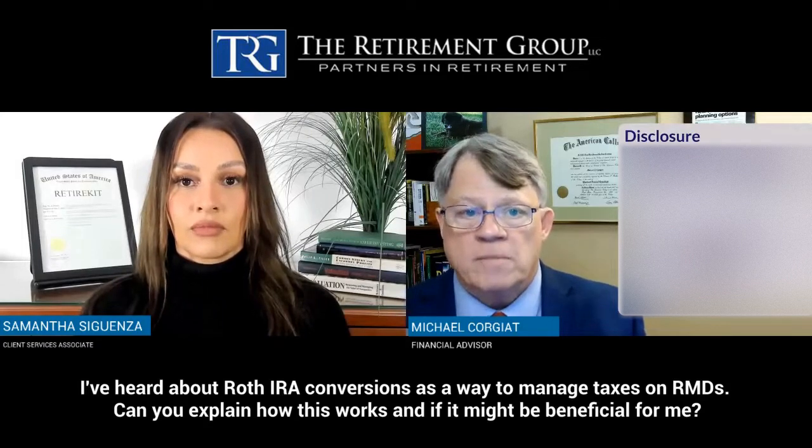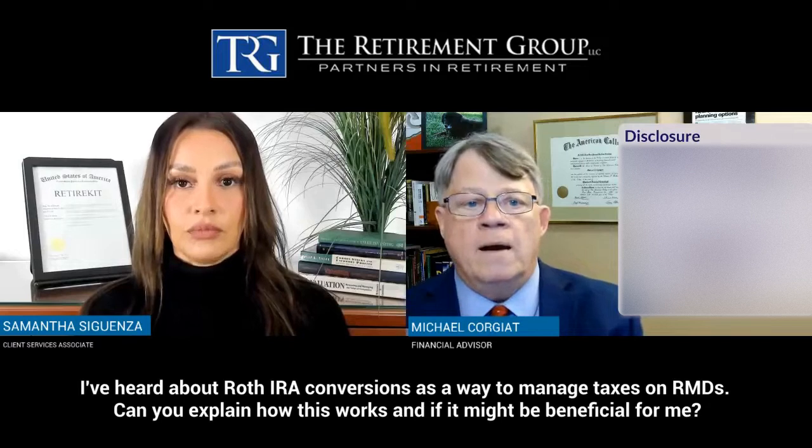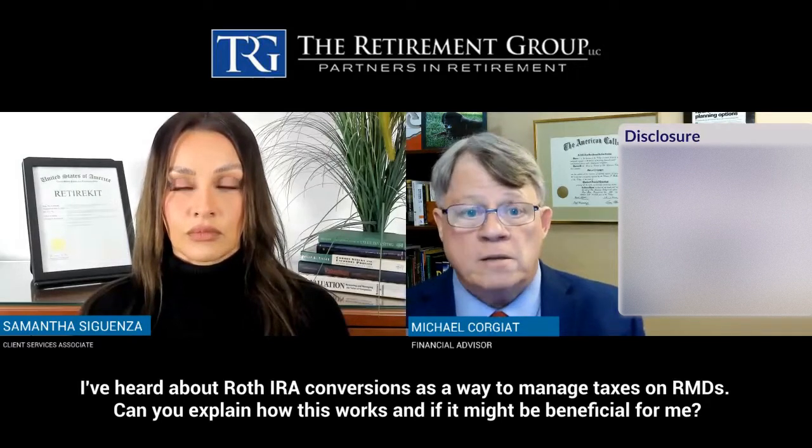From there it grows tax-free for the rest of its life, and you never have to take RMDs on Roth IRAs. A lot of people use Roth IRAs as a planning vehicle to leave sums of money to their family and to charities down the road.